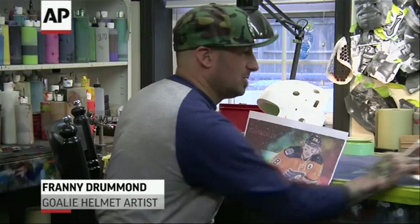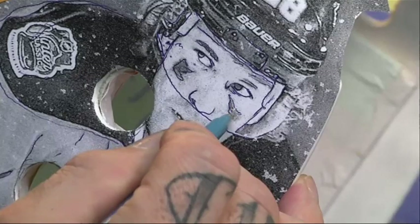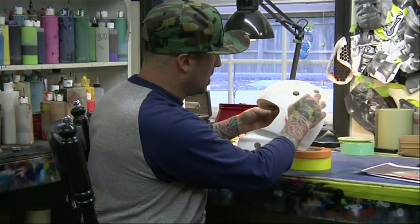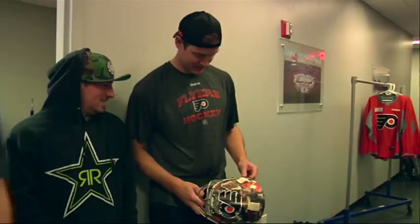What I do first is always just find pictures that I can use that would look cool. Drummond, a former goalie himself, understands his canvas well. A lot of times I've got to figure out where the strap's going to go so I don't cut off faces.